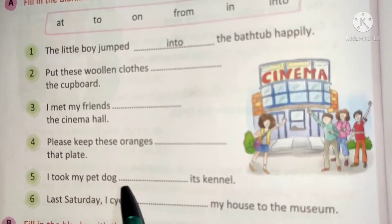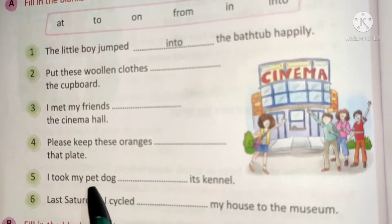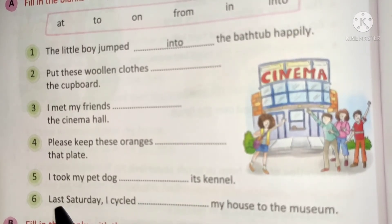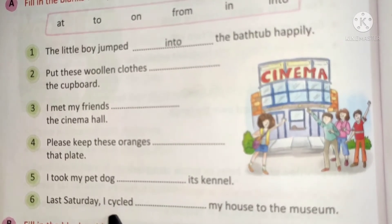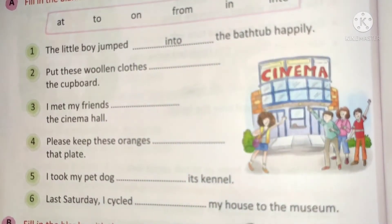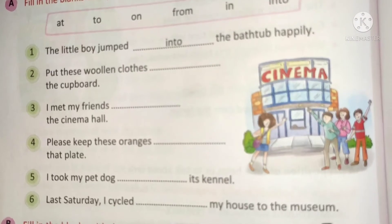Number 5: I took my pet dog blank its scanner. Number 6: Last Saturday I cycled from my house to the museum. The answer is 'from' and 'to' — complete it this way.